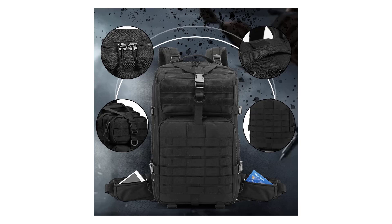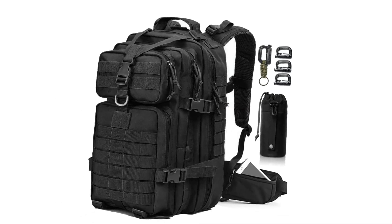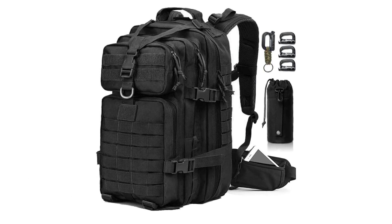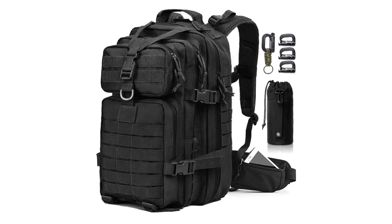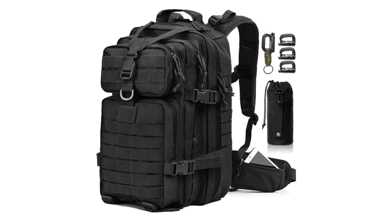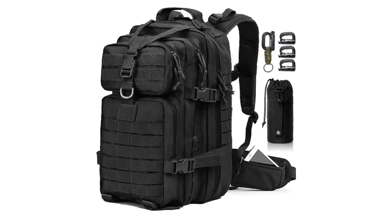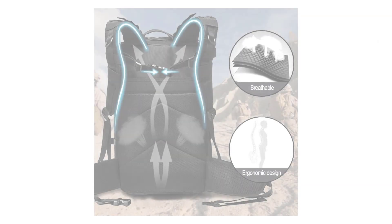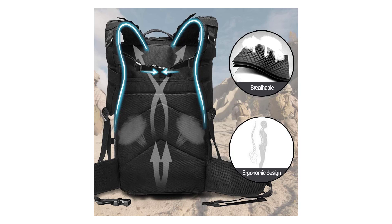A strap on top allows you to hold items like a sleeping pad or sweatshirt. Made of high-density double-stitch 900D Oxford nylon fabric, this pack is durable and water-resistant. The back area and shoulder straps with adjustable chest strap are ventilated mesh padded for breathable comfort. Side and bottom load compression strap system adjusts and tightens the backpack, and the thick mesh padding will not pinch you under heavy load.